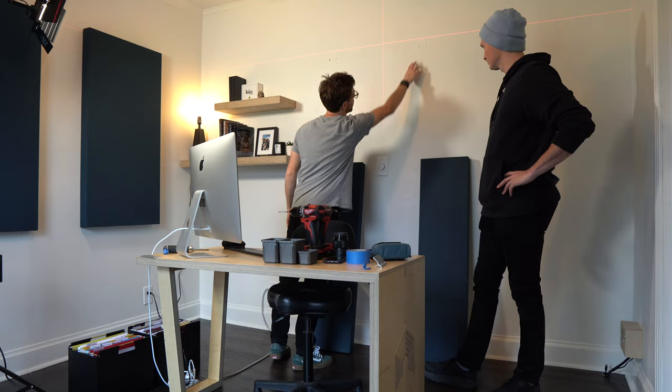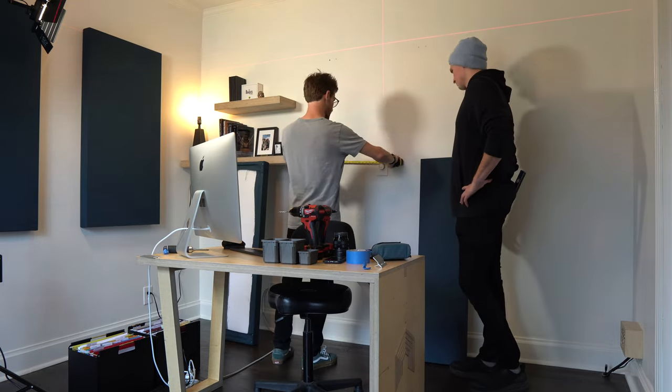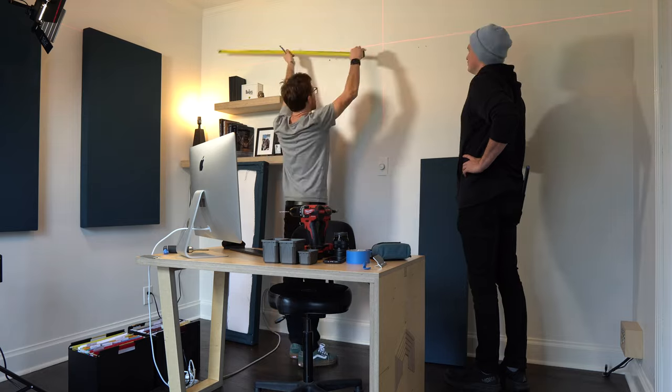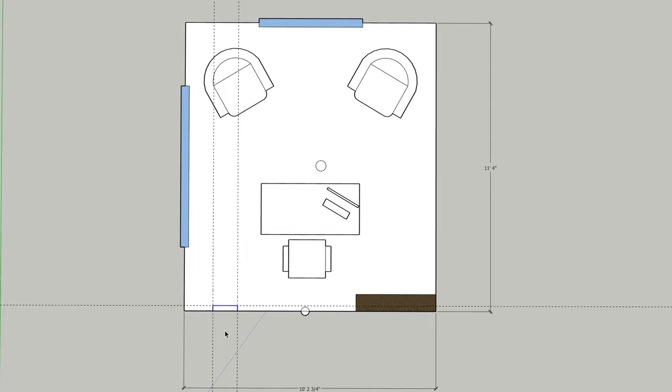Starting with the back wall behind me, we installed three four-by-one-foot panels. I went with the four-by-ones here because there's a light switch that's pretty strangely placed right behind where I sit at the desk. The thinner panels allowed for access to that light switch and also made a great-looking backdrop for the video shoots we do in here.